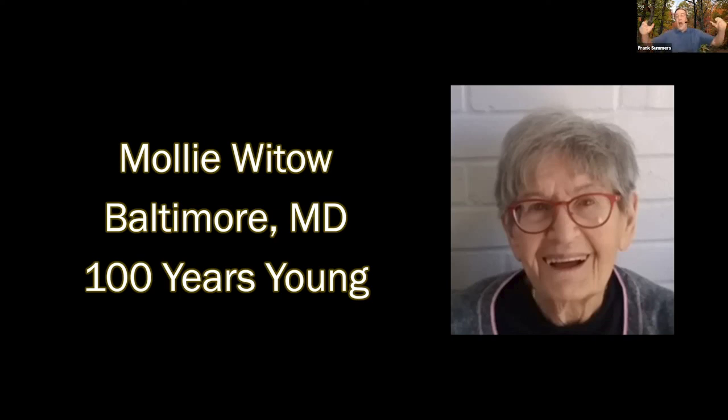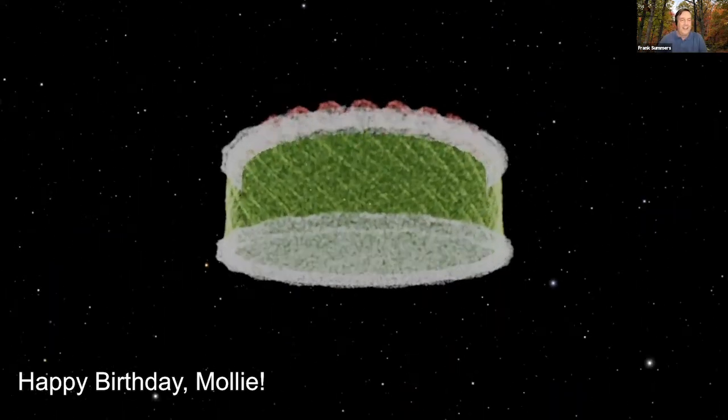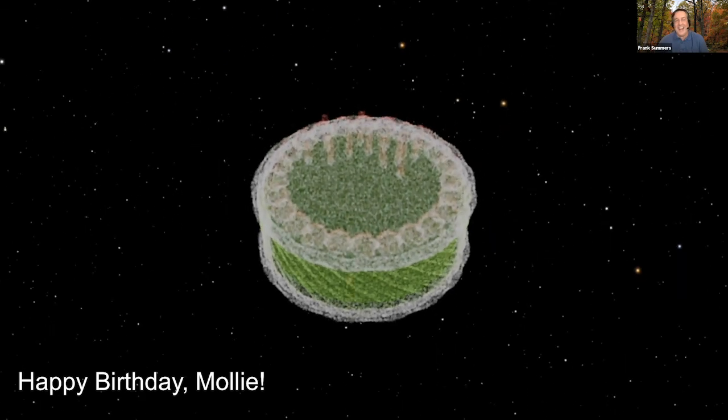I was going to sing for you, but you really don't want that — I'm not a singer, I'm a visualizer. So Molly, for your birthday, we have an observation of the Birthday Cake Nebula visualized just for you. Happy birthday, Molly! Everyone go to the YouTube chat and type in your happy birthday congratulations for Molly, who is 100 years old this month.